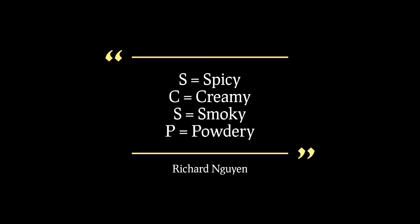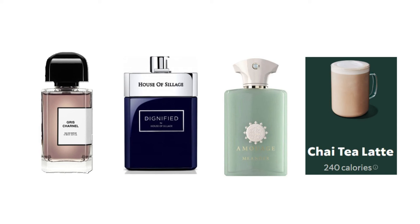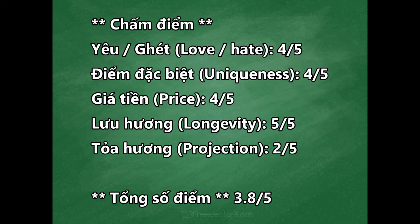Trái nước hoa này không gây khó khăn cho Richard trong việc phán đoán mùi hương, vì Richard đã từng xài M.Y.M.Eander và 2FCH Dignified rồi, và cũng đã uống ly chai tea latte của Starbucks rồi. Về mức độ yêu và ghét, Richard chấm 4 trên 5 điểm. Đối với một số bạn mùi hương này có vẻ mới lạ, nhưng đối với Richard thì nó tương tự Dignified, chỉ là nhẹ hơn một chút. Dignified sản xuất năm 2015, còn Rich Chanel sản xuất 2019 - hai mùi hương rất giống nhau.